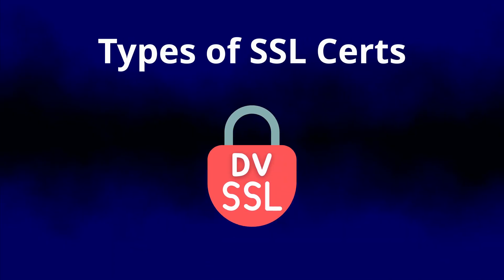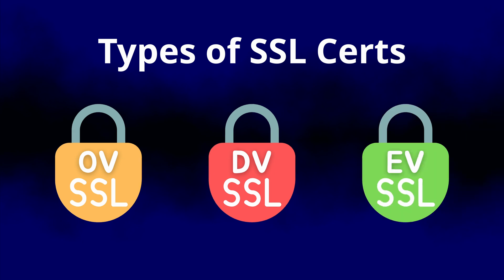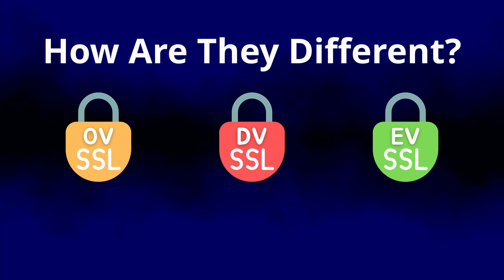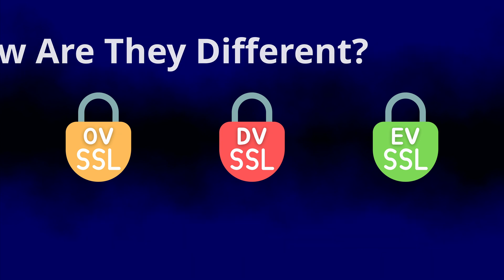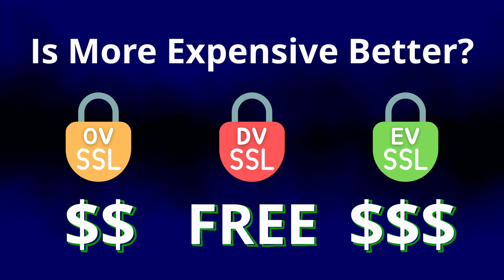There are domain validation, organization validation, and extended validation certificates, some of which are free and some that you have to pay for. The basic difference between these certificate types is the amount of business verification that needs to happen before the certificate is issued. But the more important question is: does a more expensive certificate help your website's search rankings?